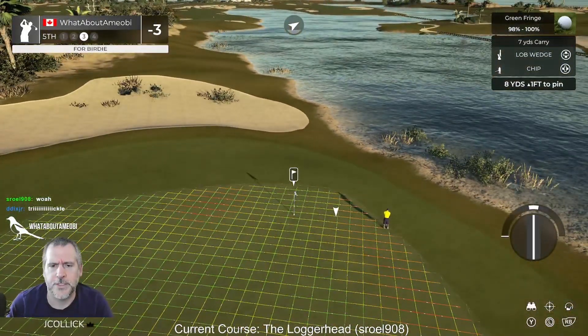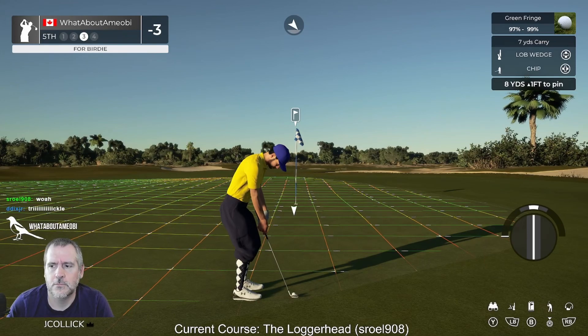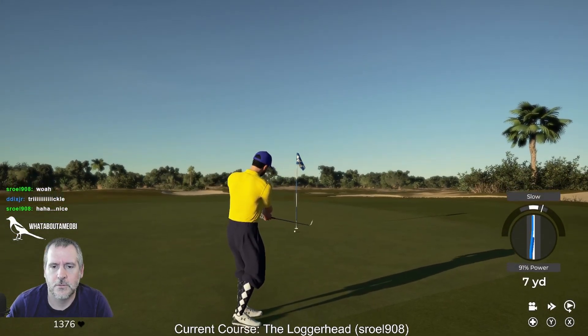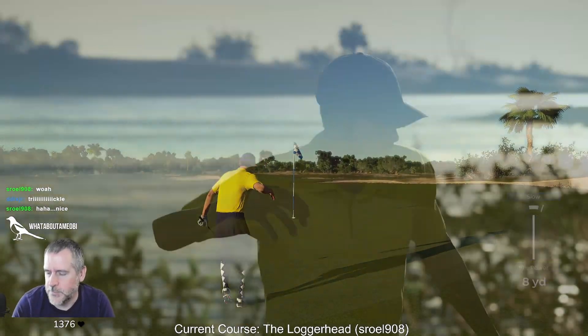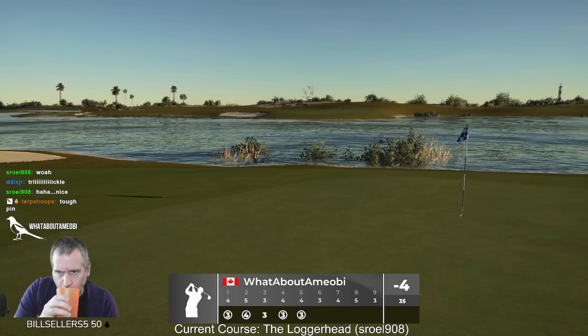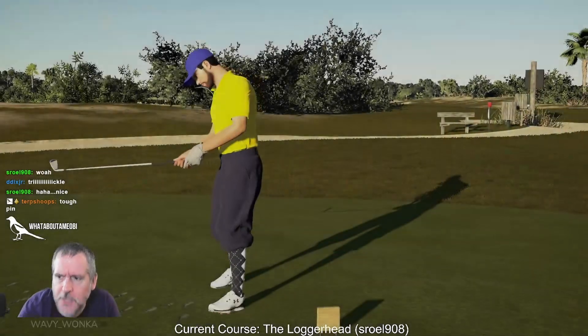That wasn't a trickle! Let's chip it in — yeah, I mean that's a wedge. Thought I played that about perfect.